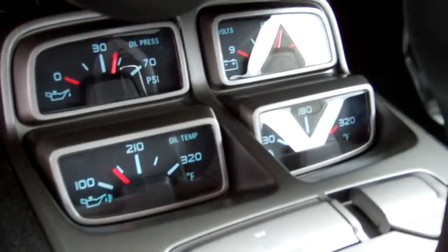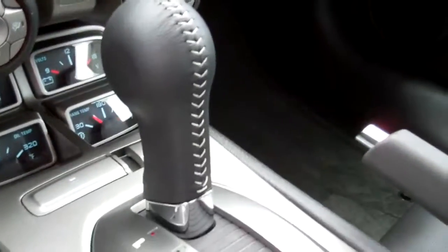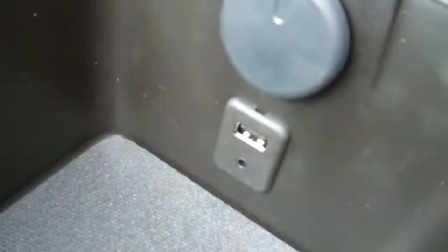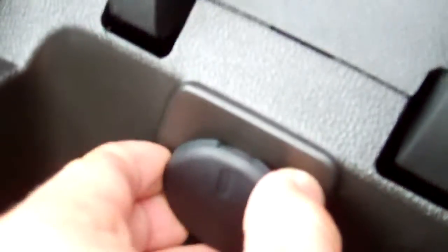It does have the old-school rally gauges. This one is a six-speed automatic. It has a USB port as well as the 3.5mm headphone jack, plus a little charging station.